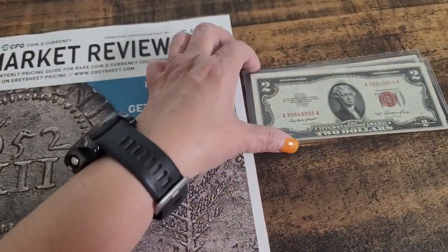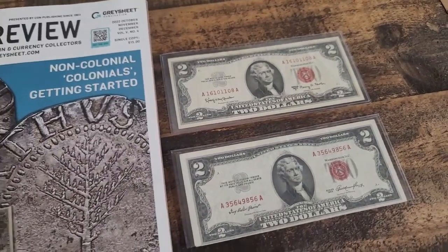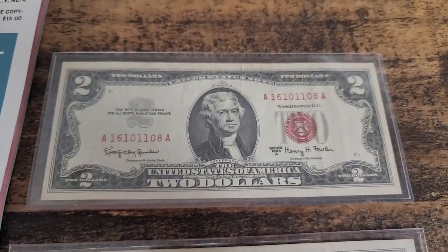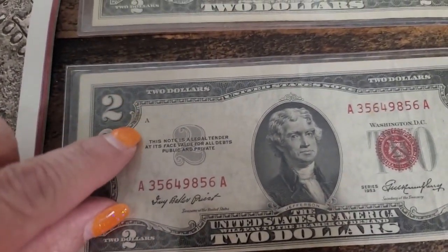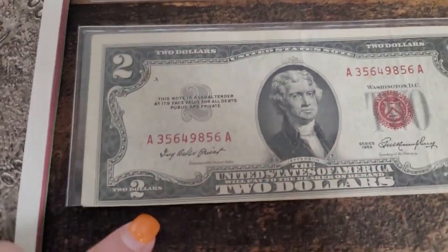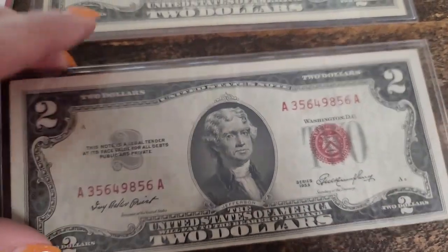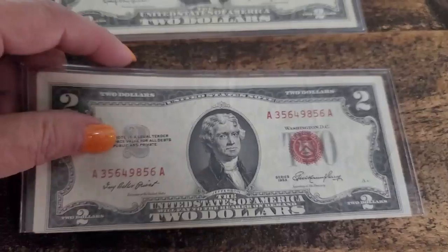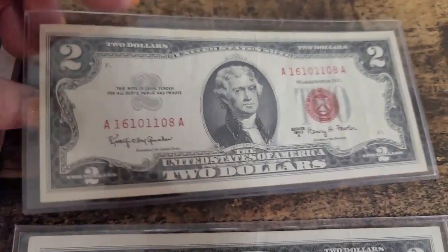I'm glad to have this guide. Also, I was able to pick up these two red seal notes and they're really nice. This one I like the serial number, that's why I selected it. And this one over here, even though it has a stain right about here, it is pretty close to being cut off at the bottom, so it is off center a little bit. I went ahead and, even though they have a fold and whatnot, I just wanted this for my collection.